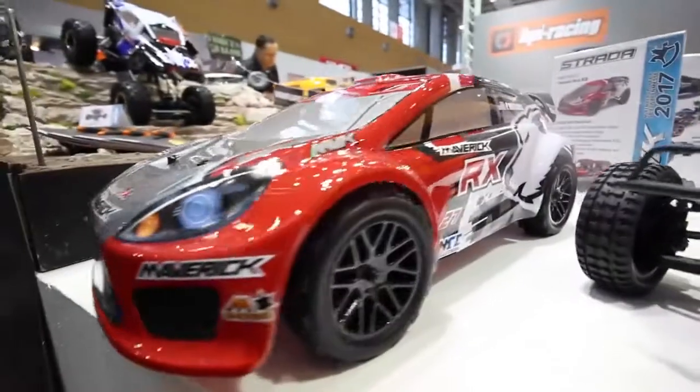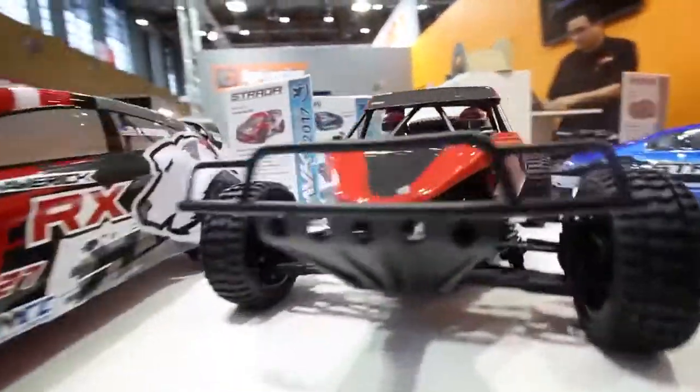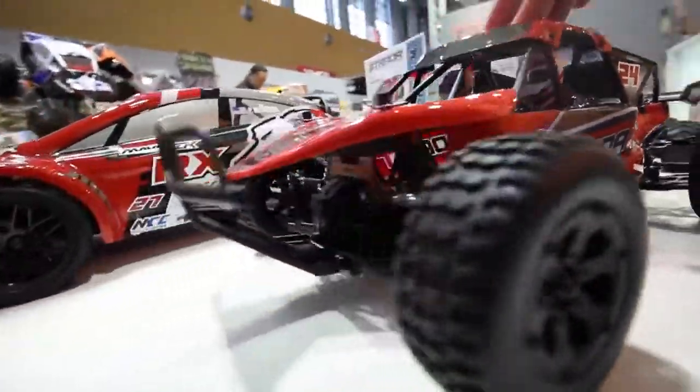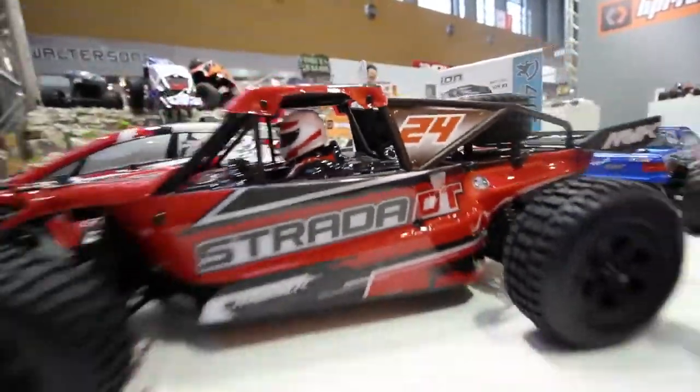And here we are, starting with the Strada Red RX: a 3215kV brushless motor, waterproof forward-reverse-brake speed controller, and also a 3,000mAh battery included. There's fearless Steve in there. The desert truck, the DT — my personal favorite.